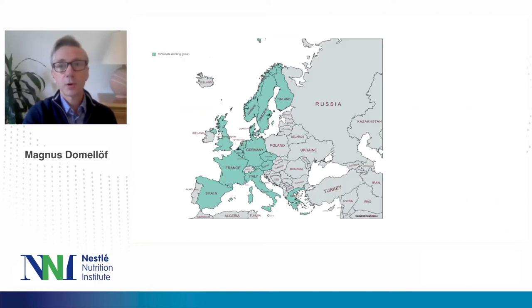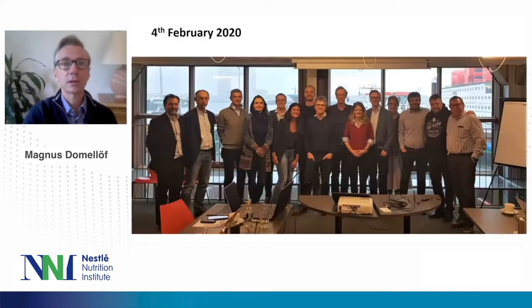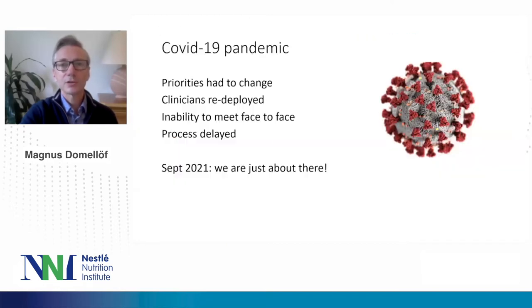The authors are well spread across different countries in Europe, ensuring good representation. We had an initial meeting in Oslo in March 2019, followed by a lot of work during the following year. In February 2020, we had a two-day face-to-face meeting in Amsterdam where drafts for all parts were presented. We looked quite happy and thought things were going very well — and then the COVID-19 pandemic happened. Priorities had to change, clinicians were redeployed, we were unable to meet face to face, and the whole process was delayed. Now, in September 2021, we are almost finished and aim to have this published later this year or early next year.